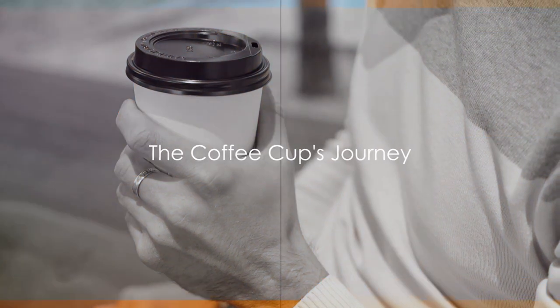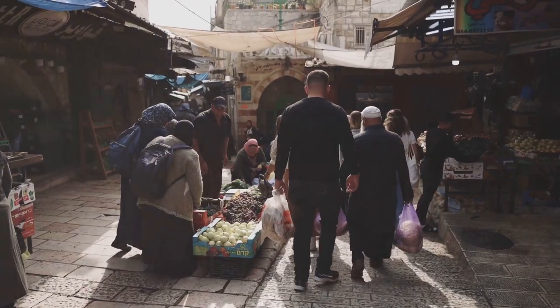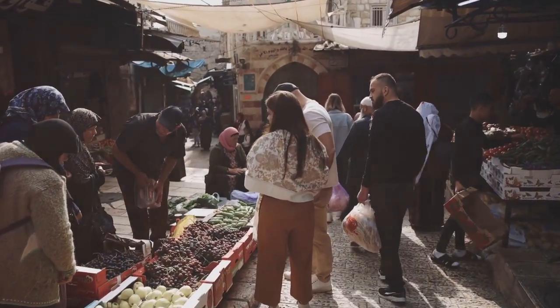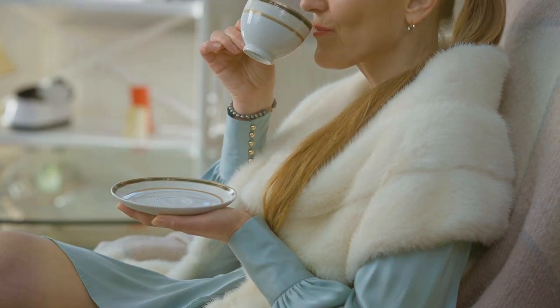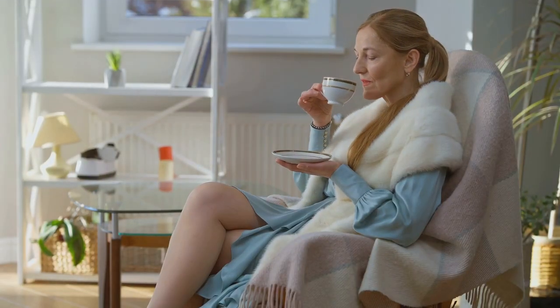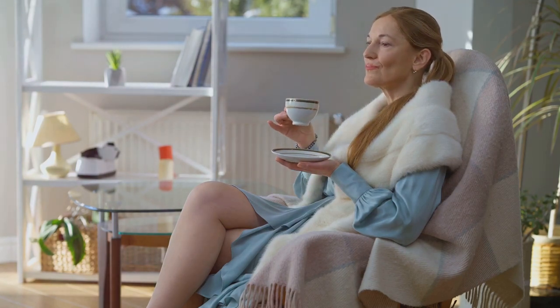The coffee cup, an essential part of our morning ritual, but do you know its history? Let's journey back to the 12th century, where it all began in the Middle East with small, handle-less cups. As coffee traveled to Europe in the 17th century, the coffee cup evolved, adopting a handle to protect delicate aristocratic fingers from the hot beverage. Fast forward to the 20th century — paper coffee cups made their debut, revolutionizing the way we consume coffee on the go.